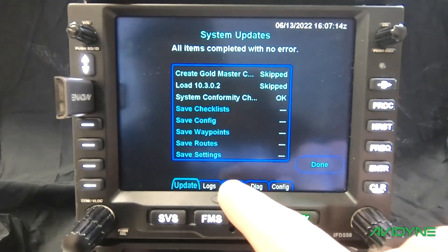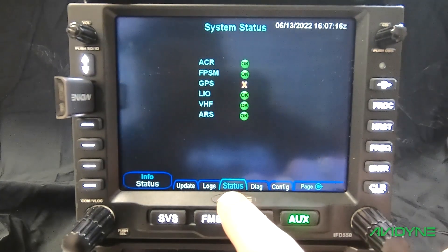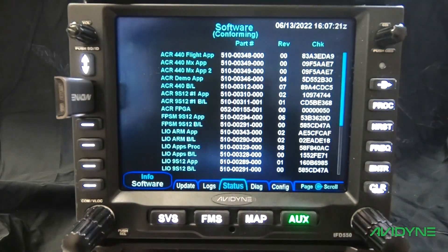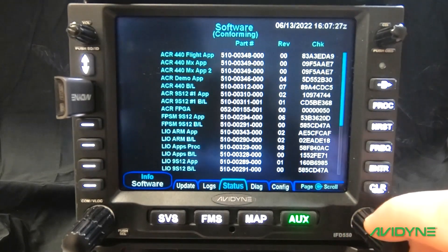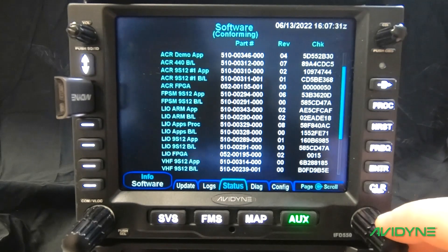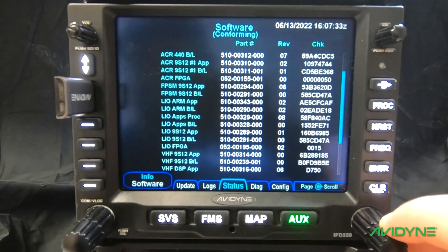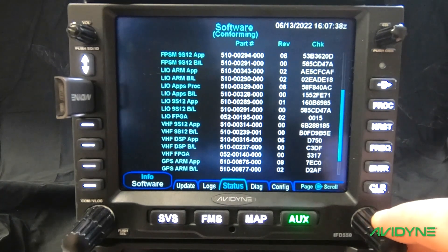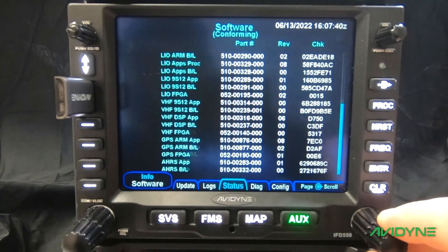Navigate over to the status page and press the line select key until Software is displayed. We need to verify that there are no red or dashed-out checksums — use the small lower-right knob to scroll through the list to verify that all checksums are normal. Also check the top of the screen to find the word Conforming in parentheses. If there are any red or dashed-out checksums, take note of which ones are not conforming, take a picture of this page, and email us at techsupport@avidyne.com.